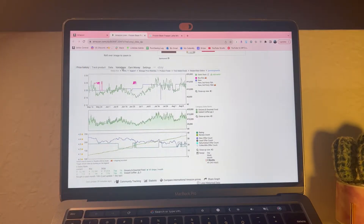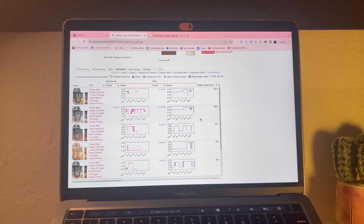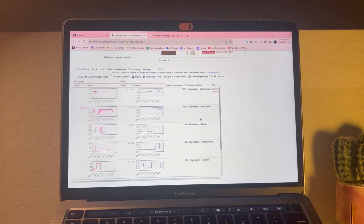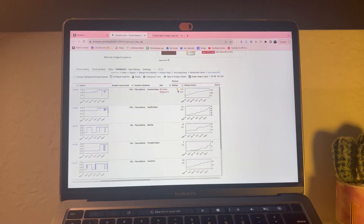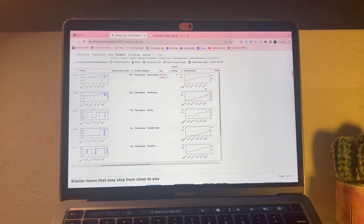This is the second software I recommended - Keepa. You're going to go to where it says 'Variations' on the top, and it's basically going to let you know what percentage of ratings each product has. You scroll to the right, and the product that has the trophy means it sells the most out of all the other flavors.